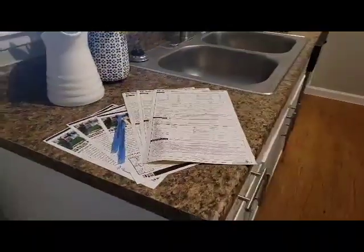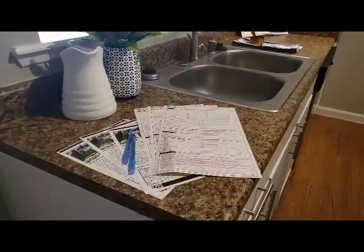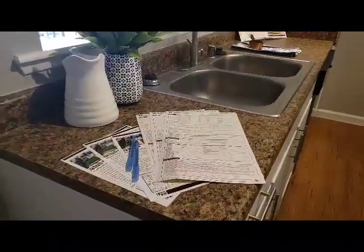We also have readily available your application, along with your brochure of our apartments. When you're ready, we're ready.